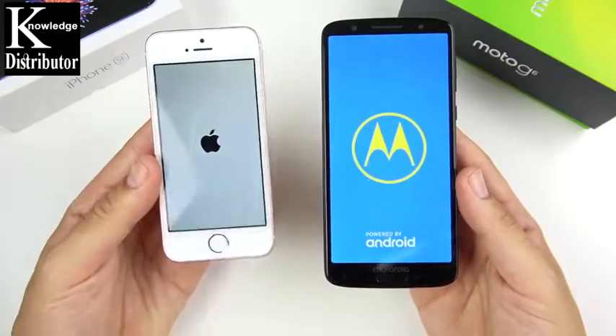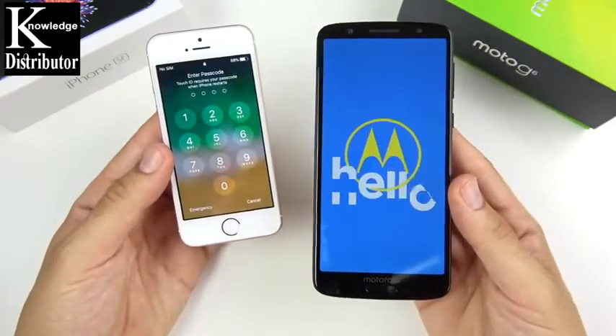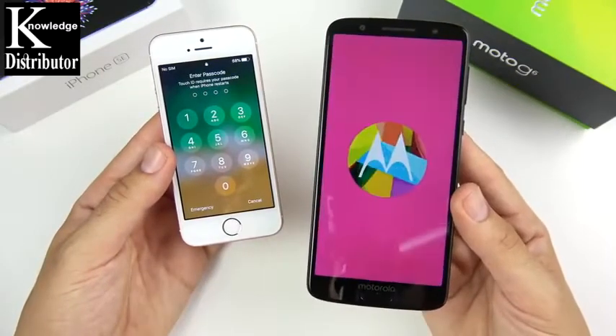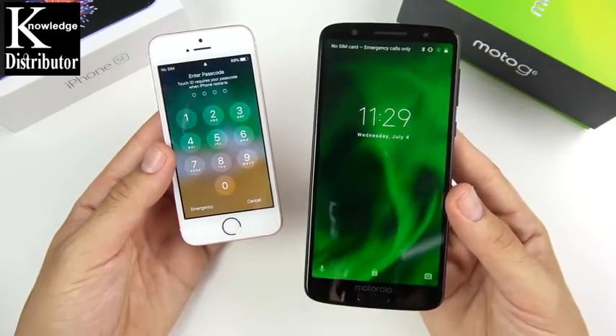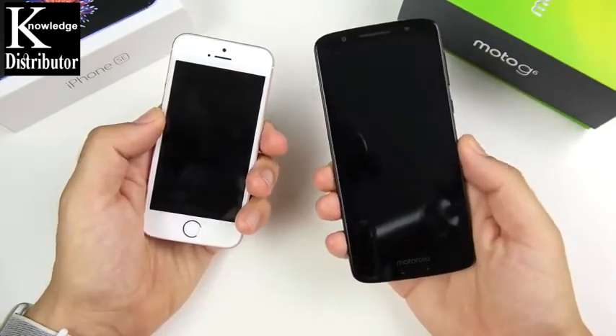Even though it's a 2016 smartphone versus a 2018 smartphone — there's the SE, it wins very easily on the boot up. Motorola does that little animation which actually makes it a little bit slower to boot up over some other devices. So the SE wins on the boot up test.